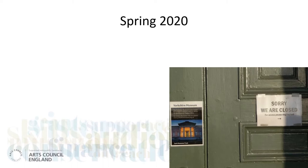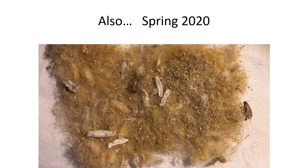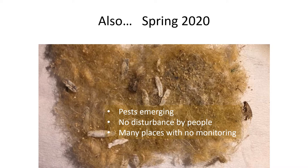Let us take you back to earlier this year. The national lockdown was announced in March, and museum and heritage organisations were required to close. Many of these museums had no staff in attendance at all, and others were operating with only minimal visits, usually once a week. Unfortunately, this coincided with the peak period of pest activity, when many adults emerged to mate and lay eggs, spreading infestations through the collections. This year, there were few people present to inhibit their activity, or even monitor it.